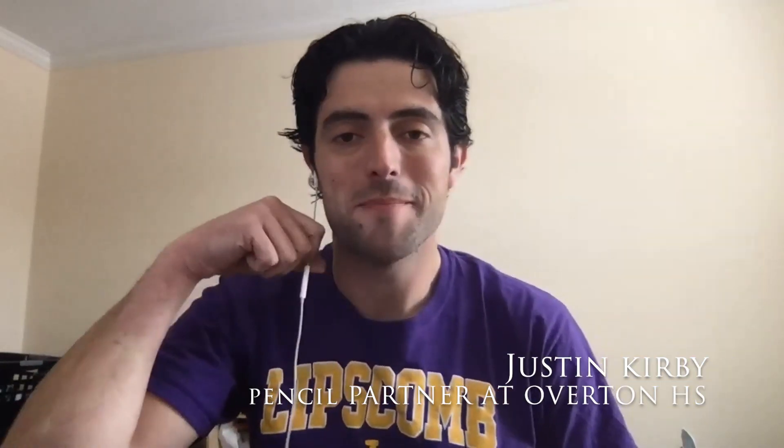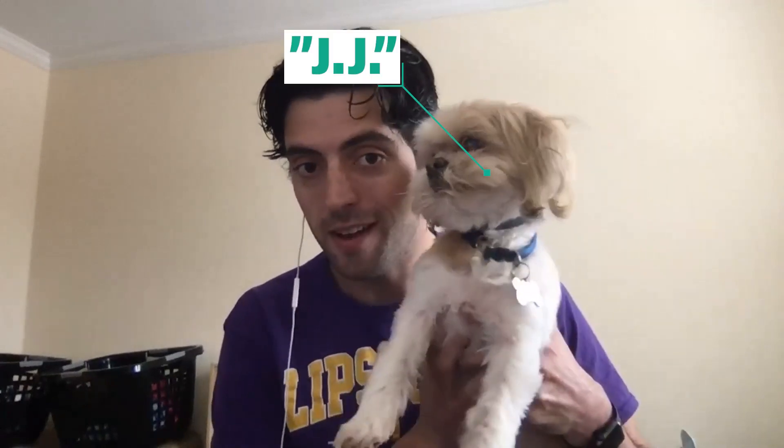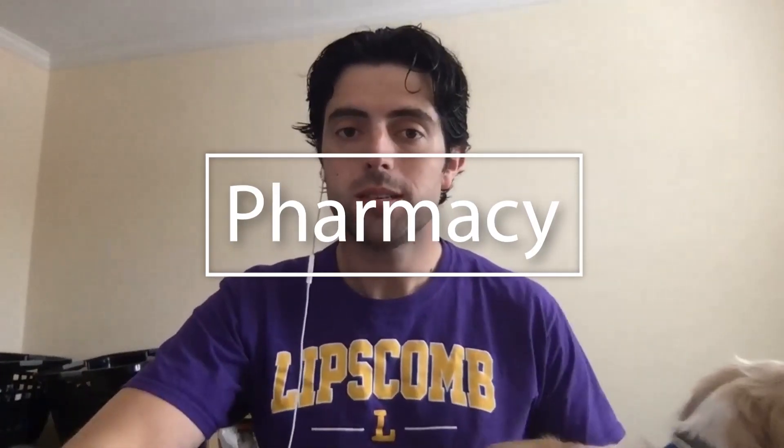Hey there, my name is Justin Kirby and I am a pencil partner at Overton High School in Nashville. Today, along with my pal JJ, I'm hanging out at home. I hope you and your family members are all safe and able to stay at home, and if you are having to go out and work during this really uncertain time, my thoughts are with you. I'm looking forward to being back at Overton hopefully as soon as possible — shout out to my Bobcats, I miss seeing you guys every single day.